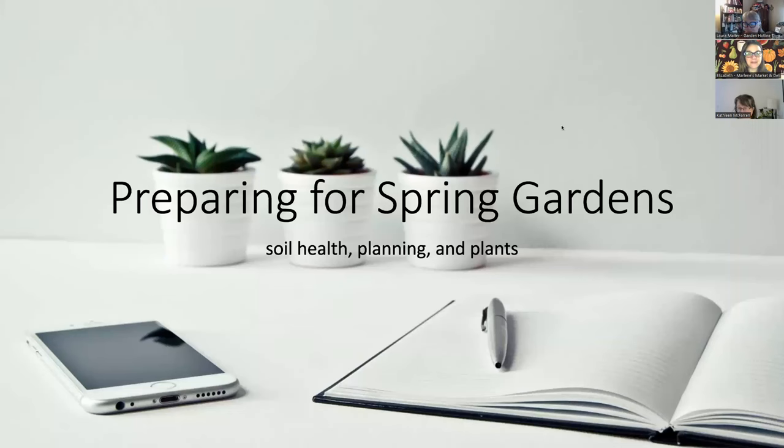Good morning everyone. My name is Elizabeth, the Education Coordinator for Marlins Market and Deli. This morning's special guest is Laura Matter, one of the garden hotline educators. We are always so thrilled to have her with us. She is speaking on the topic of preparing for spring gardens. Thank you everyone for being here, and thank you so much Laura and everyone at Garden Hotline.